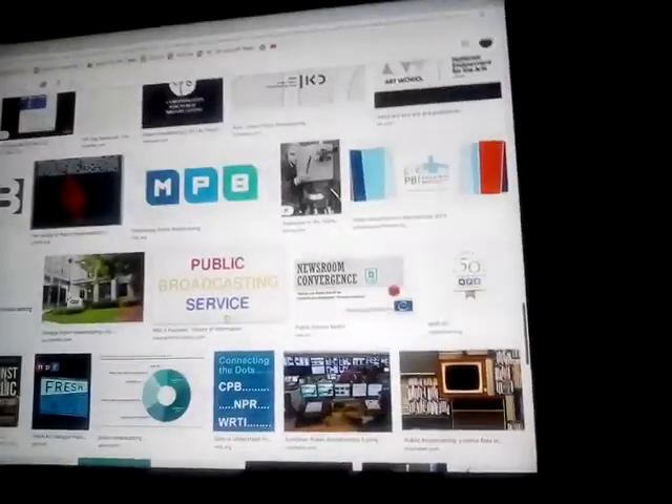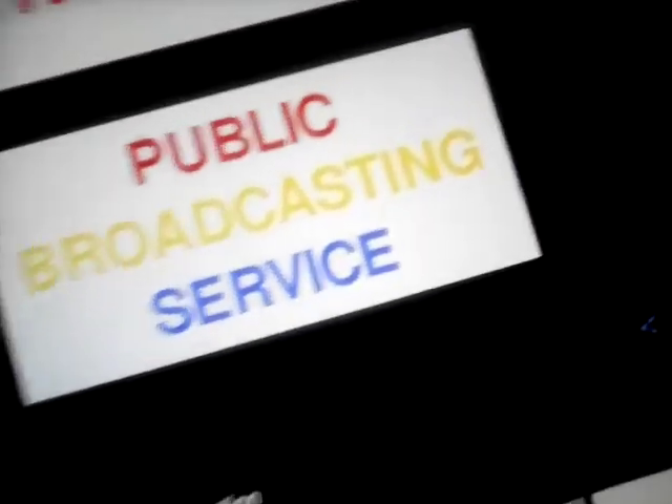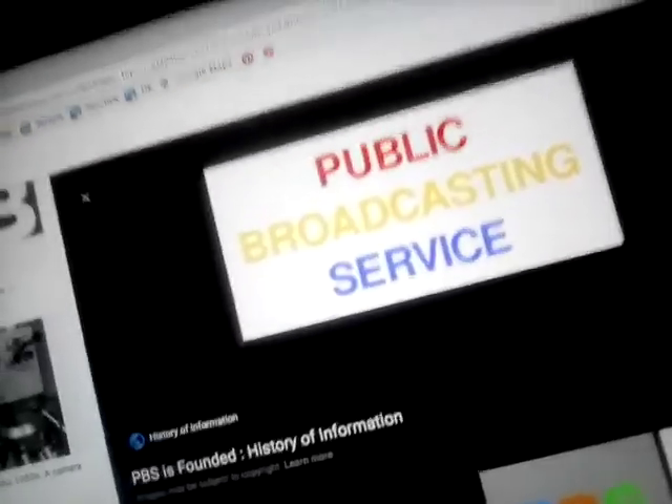Let's start. 1971 to 1980. Jordan, where is Public Broadcasting Service in red, yellow, and purple text? Here's the answer. This is Public Broadcasting Service.